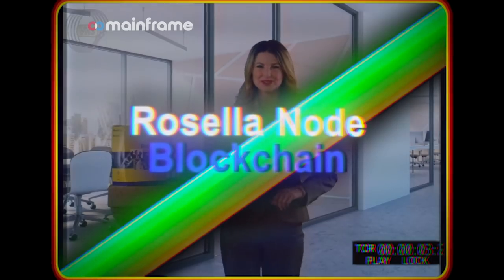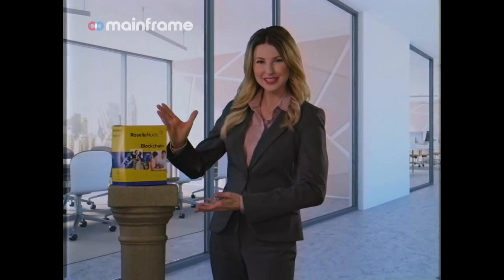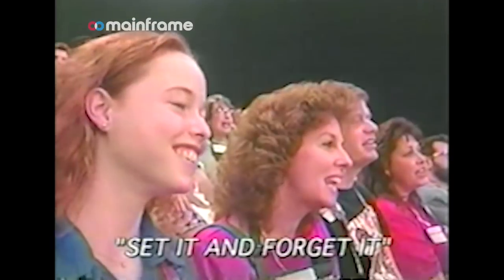Now you too can learn the wonderful language of blockchain, presented by Rosella Node. Hi, and my name is Janice. Hi, Janice.